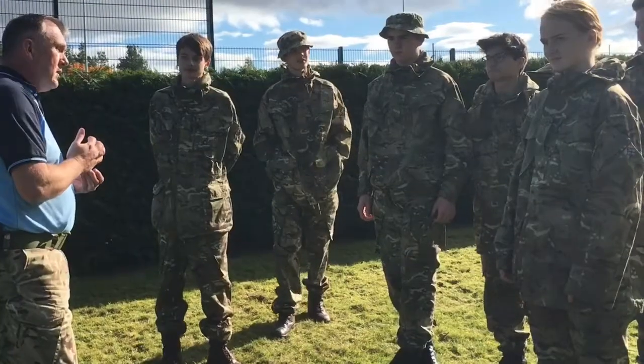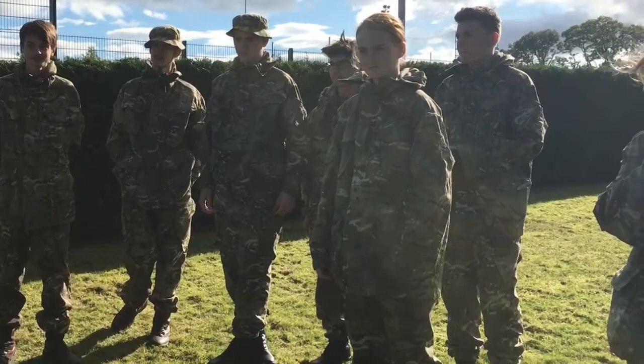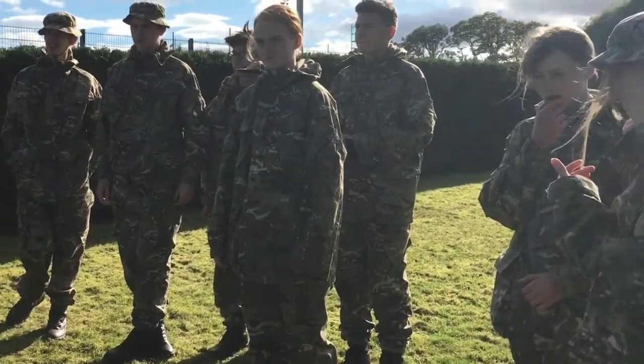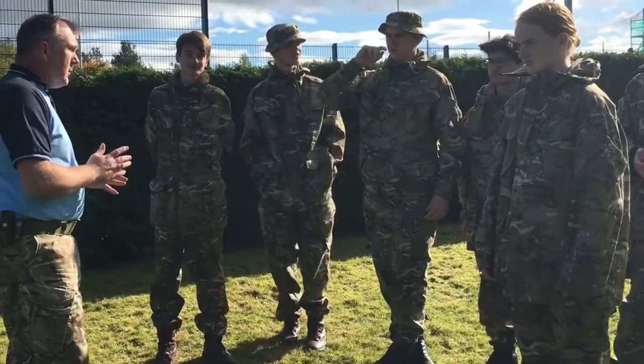My name's Sergeant Richon. I'm the TEST Sergeant — that's an abbreviation for the Training, Evaluation and Support Team. We train and help all of the RAF Combined Cadet Forces in Scotland; we've got 10 schools that we look after. Today we're here at Glen Almond supporting their field day, and we're doing a little bit of leadership and followership with some of the cadets this morning.